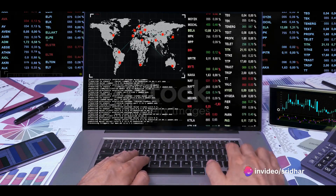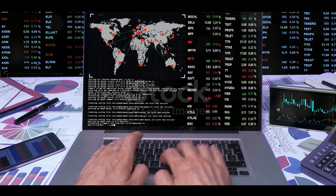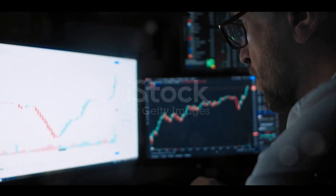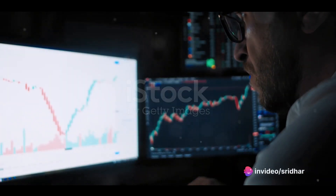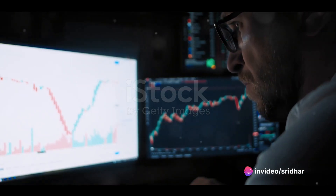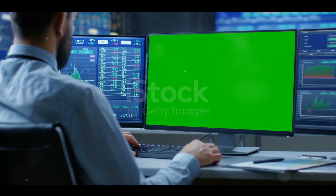In its simplest form, algorithmic trading is the use of complex formulas and mathematical models to make high-speed trading decisions. It's a bit like having a digital assistant, except this one is capable of analyzing market trends, executing trades, and even learning from its own performance, all in fractions of a second.